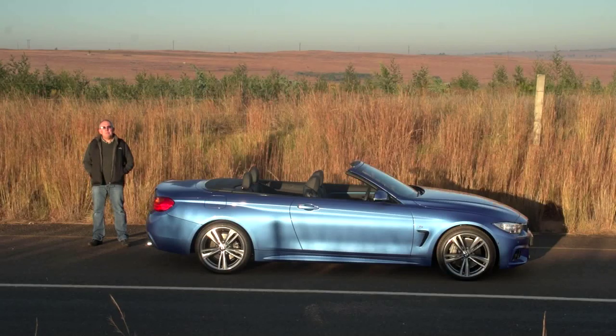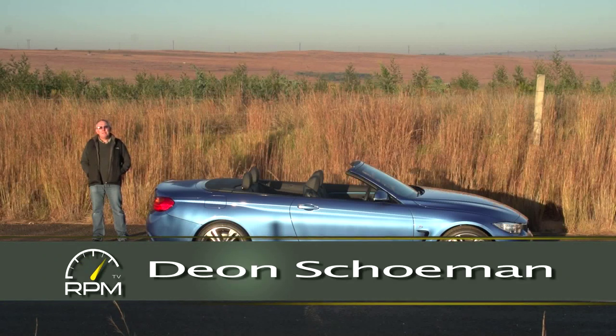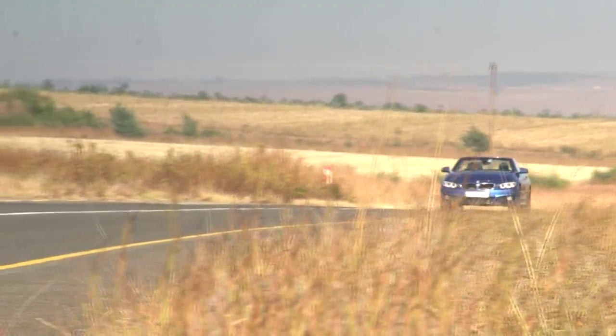BMW's 3-Series has traditionally spawned both a two-door coupe and a two-door convertible, but starting with the F30 generation 3-Series, that's no longer the case. To be more specific, the two-doors are now called 4-Series. BMW says that the 3-Series and the 4-Series are different enough to warrant the different badges, and we're about to find out if that is in fact the case.